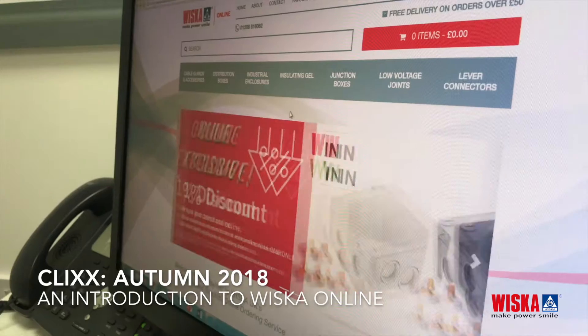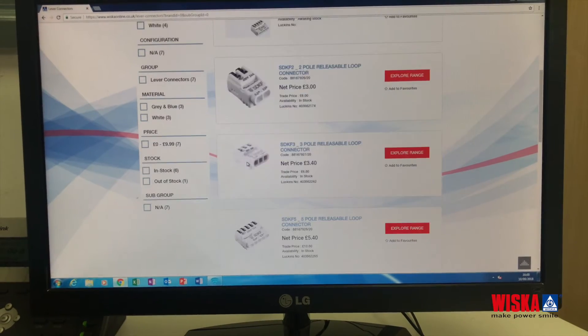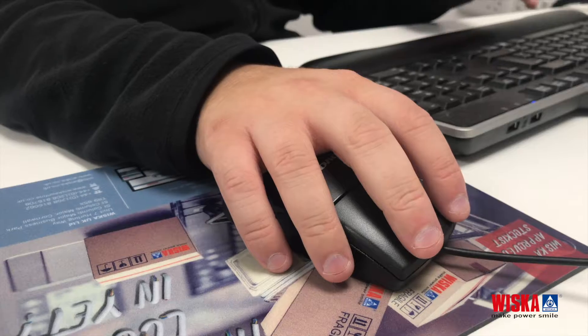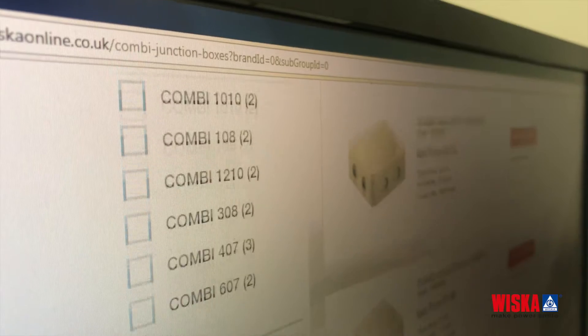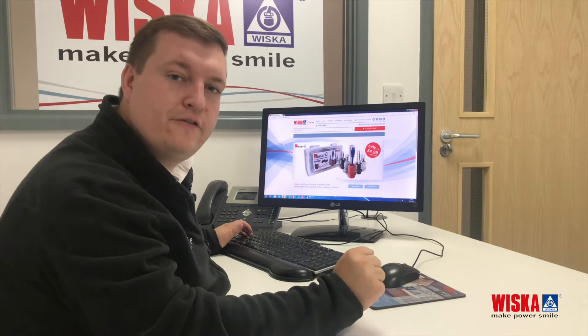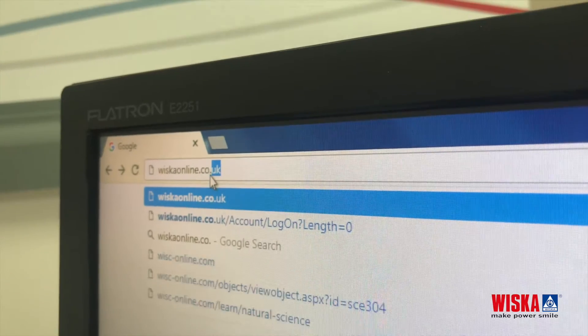Hello and welcome to the first episode of Clicks Whisky UK's regular e-commerce update video. My name is Roger Painter and I will be your e-commerce support contact. In this first episode, I'll be introducing you to an exciting new e-commerce platform and showing you around the site, along with some of the features and benefits that Whisker Online can offer your business. Without further ado, let's jump in. Whisker Online is a brand new sales channel from Whisky UK.